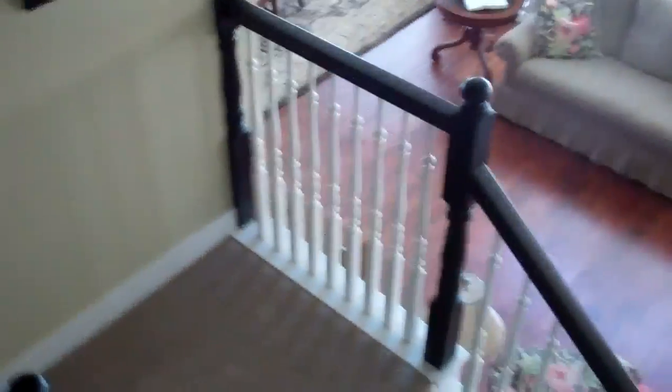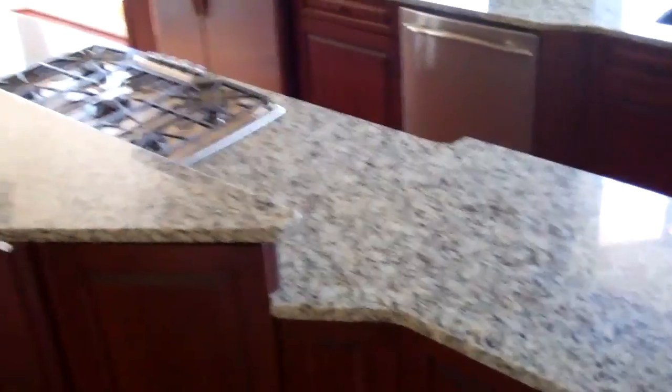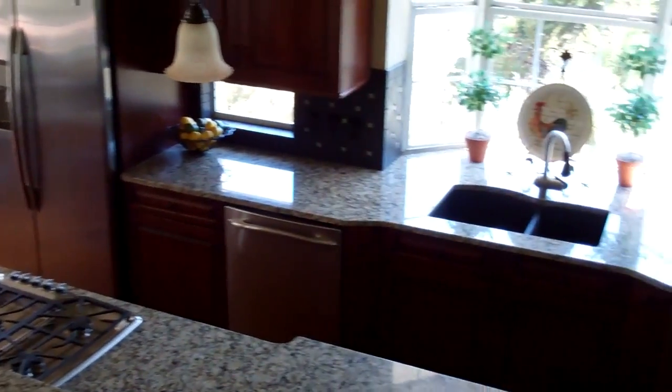And that's about the tour of this house. Once again, really nice kitchen. This is going to go.